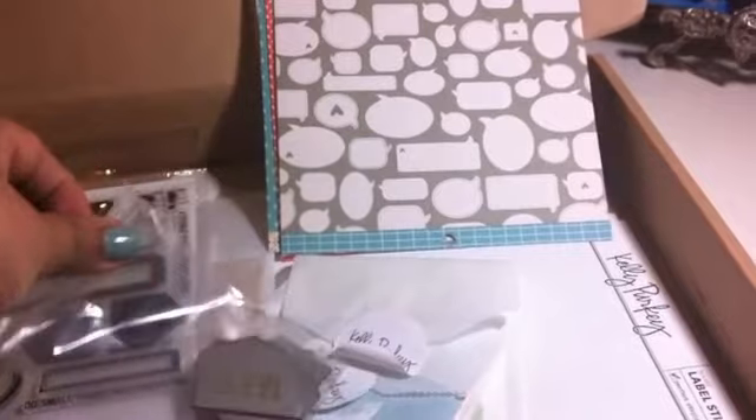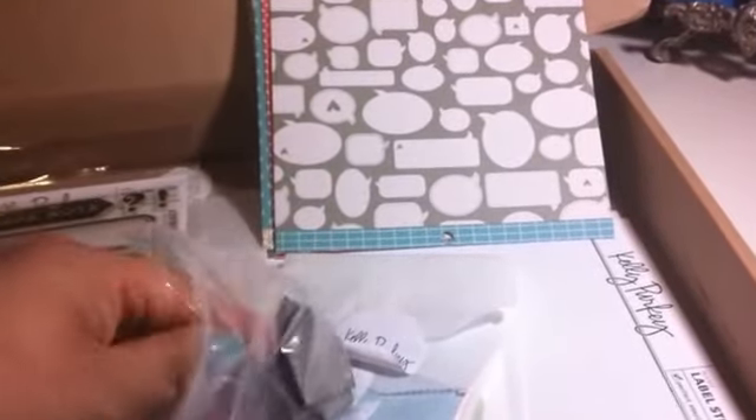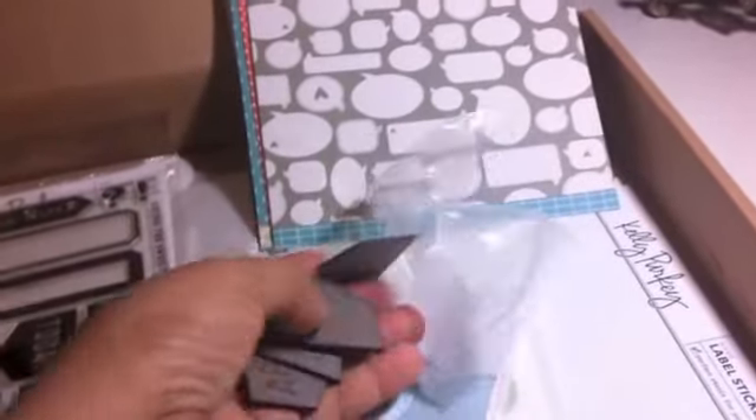I just don't feel like you get as much as you get in your Studio Calico kits. So I'm not sure. I might change my mind once I start using it. There are these chipboards and it says May, today, 2013, and April. So it's two months - it's April and May.